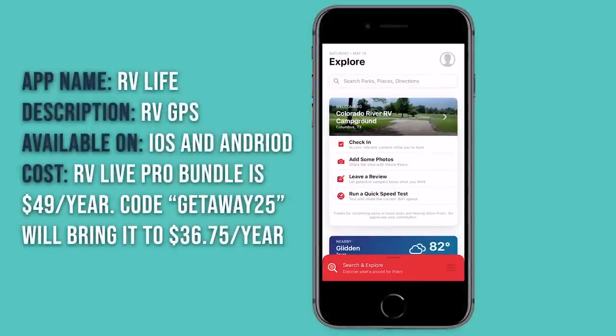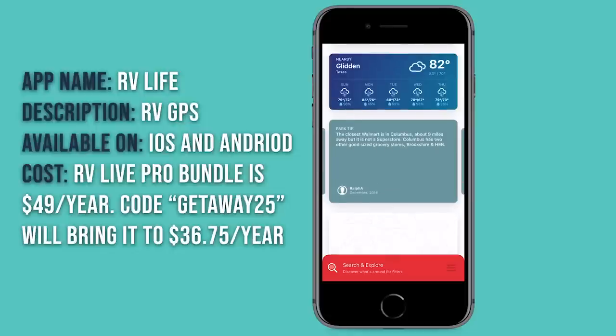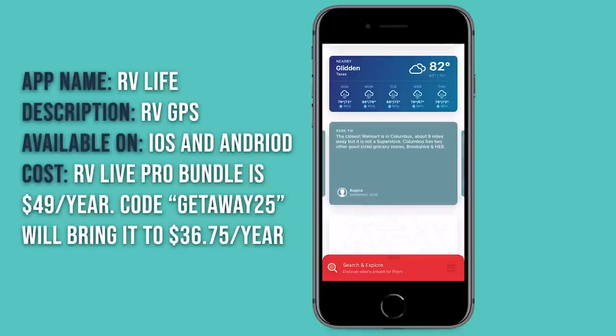RV Life starts out with the Explore tab, which is pretty neat because it usually finds you in the campground you're in and gives you some really interesting information. You can check into the campground where they can send you alerts while you're there, add photos, leave a review — which actually posts to campgroundreviews.com — and run a quick speed test to test how fast your internet is. It also shows some nearby weather and a park tips area where people who have left reviews share tips about good places to eat, get groceries, and other things in the area.